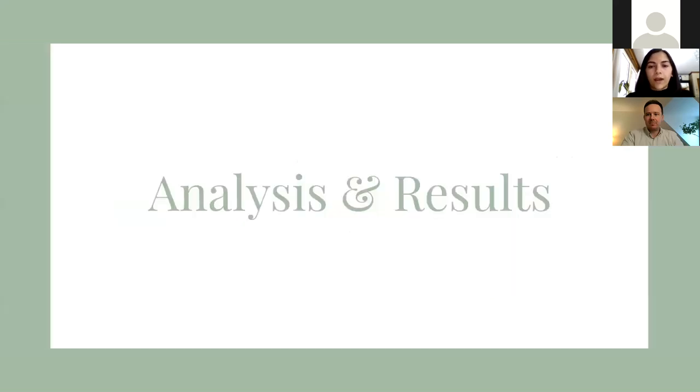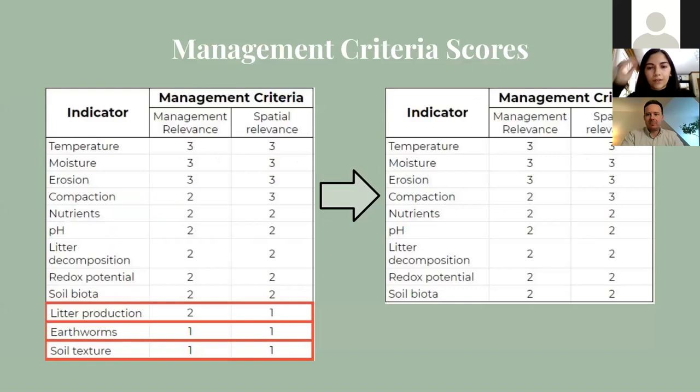Now that we have our indicators and our criteria, we can put it all together and do the evaluation. Going through the management criteria first: after consulting with supervisors, we found that litter production, earthworms, and soil texture had no management options that CVC could feasibly implement, even at the vegetation community scale. So for this presentation, we'll focus on the ones that do and remove these. We would, however, at some point like to collect information on soil texture just to provide context for the other indicators.